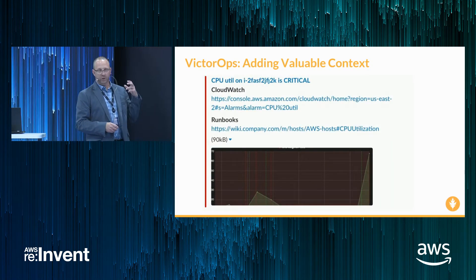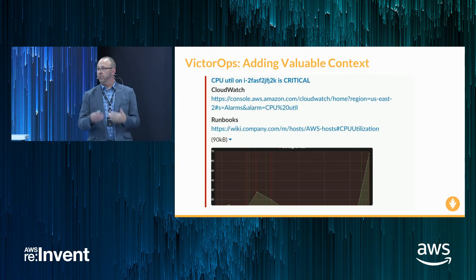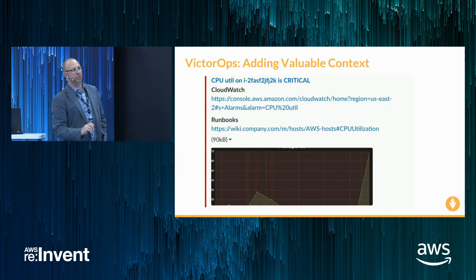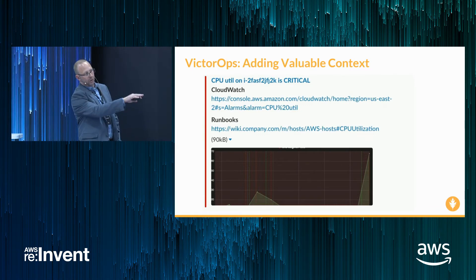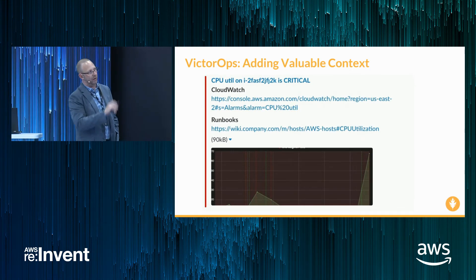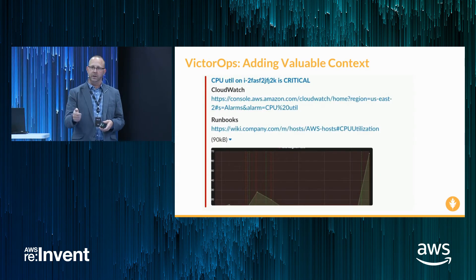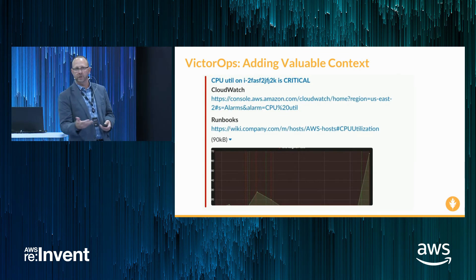Let's contrast that with a transformed alert coming out of VictorOps, where we've taken the same alert out of CloudWatch, reformatted it to be more pleasant to look at, and added additional context. In this case, we've thrown in a link to the runbook associated with all CPU utilization alerts, and added a graph from Grafana showing that alert over time. We still have the link to CloudWatch. The difference may seem slight, but at 3 in the morning, the ability to click a link and immediately get to relevant documentation can be really impactful in reducing time to repair.